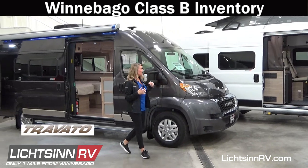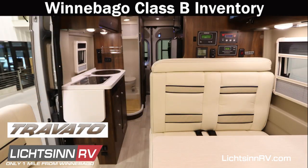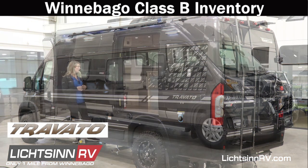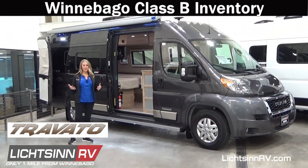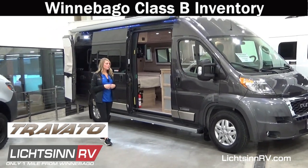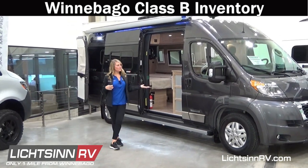Moving along to the Travato, you've got several floor plans offered. You also have a lithium version Travato as well as a special edition National Parks Travato. We'll make sure, as we're talking with you and learning how you're going to use it, that we figure out which one is going to be the best fit for you.